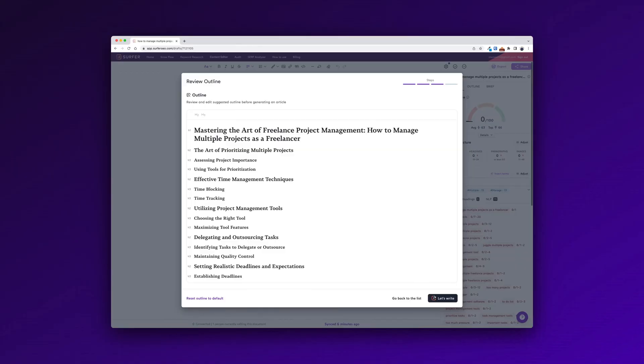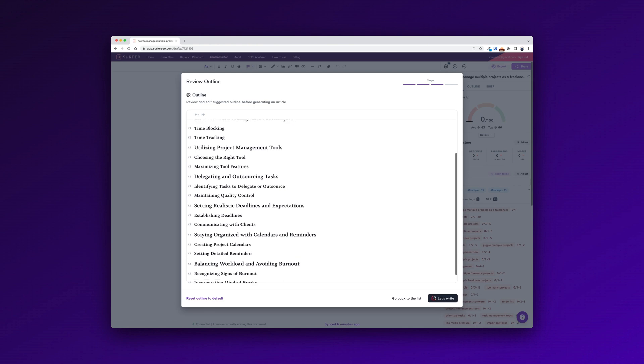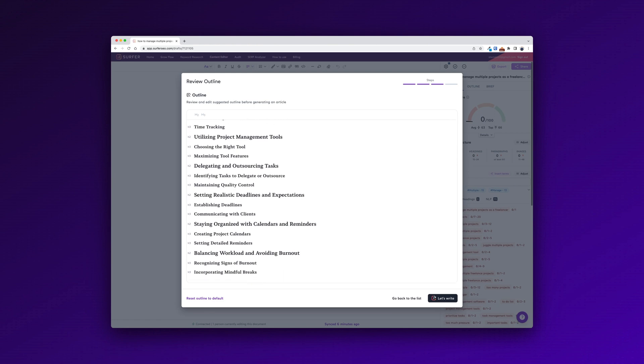Let's start with Surfer SEO and see how they did when I simply just entered the search phrase. Surfer SEO's outline is to some extent similar to mine — they have the introduction and they go the how-to route. So instead of just jumping right into the tips, they've packed it as a how-to article on how you manage your projects. It's a bit similar, but they've taken a different approach.